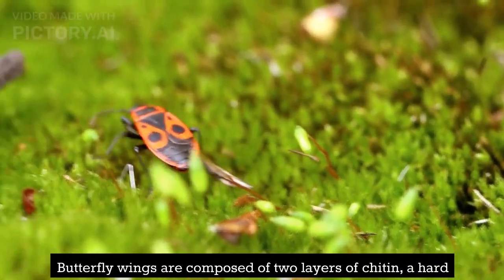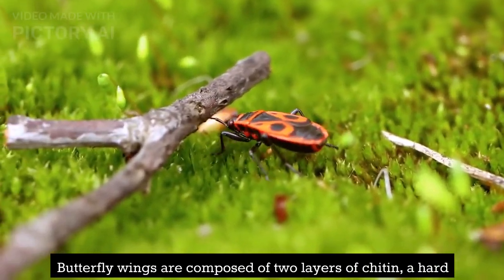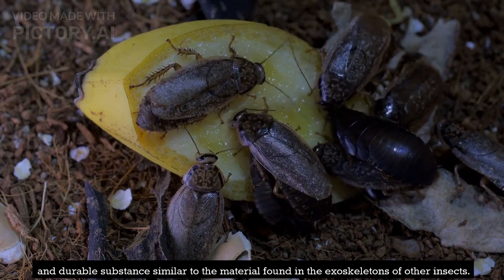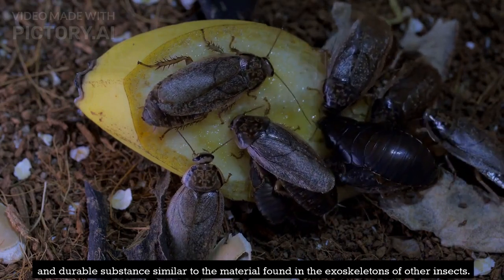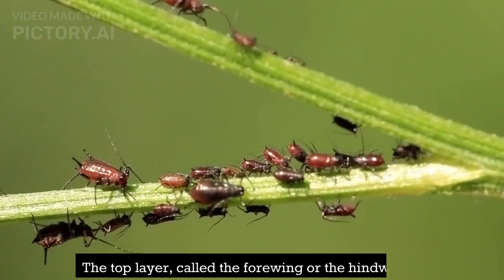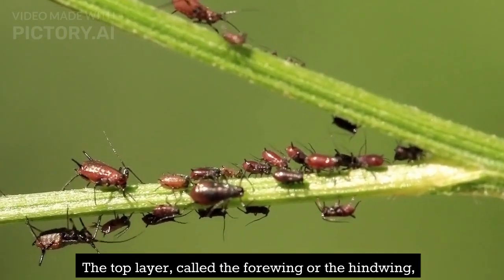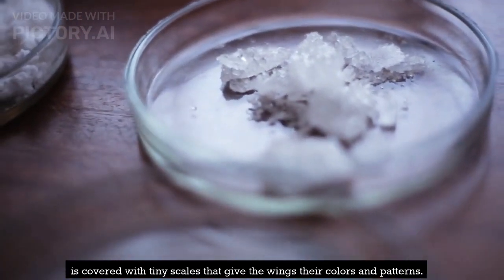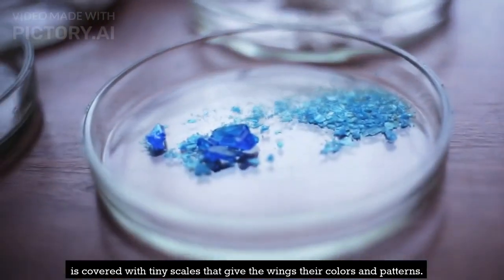Butterfly wings are composed of two layers of chitin, a hard and durable substance similar to the material found in the exoskeletons of other insects. The top layer, called the forewing or the hindwing, is covered with tiny scales that give the wings their colors and patterns.